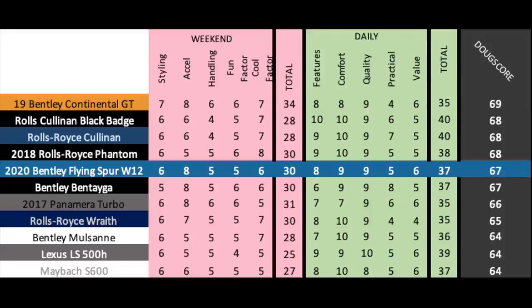Added up, the Doug score is 67 out of 100, which places it here against other ultra-luxury cars I've reviewed. The Flying Spur falls short of the Continental GT Coupe, which does way better in the weekend categories. The Flying Spur ties the Bentayga, which is probably its closest competitor. Ultimately, this is an excellent, competent, really gorgeous luxury sedan, and it's a fantastic effort from Bentley.